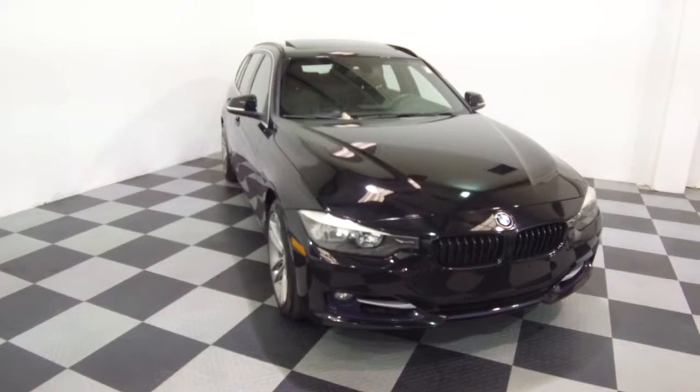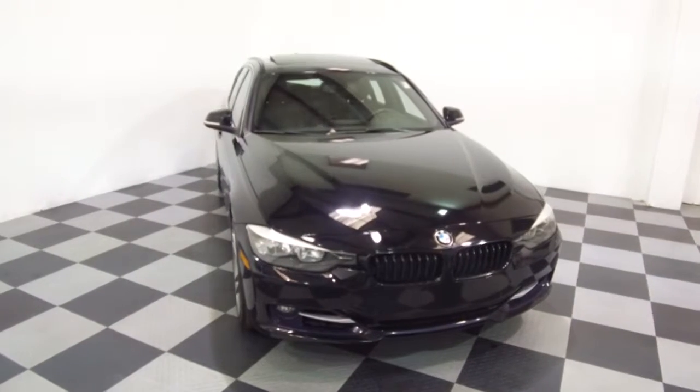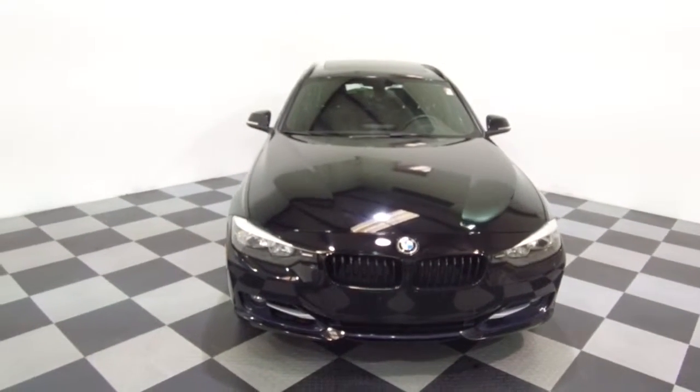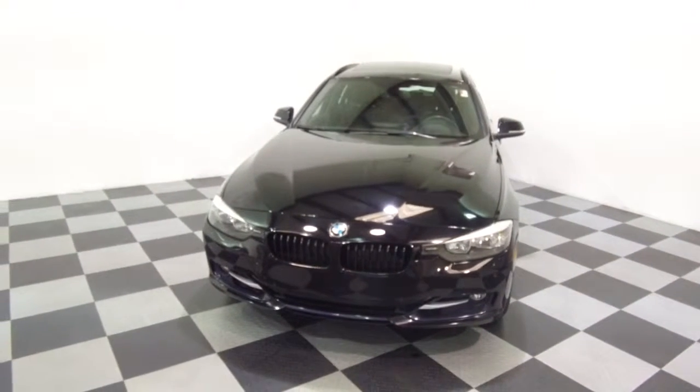We're here today at eImports4Less talking about a recent addition to our inventory. This here is a 2015 BMW 328i. It's a sport wagon body style, black on the exterior with a black interior, and it currently has 36,000 miles on it.